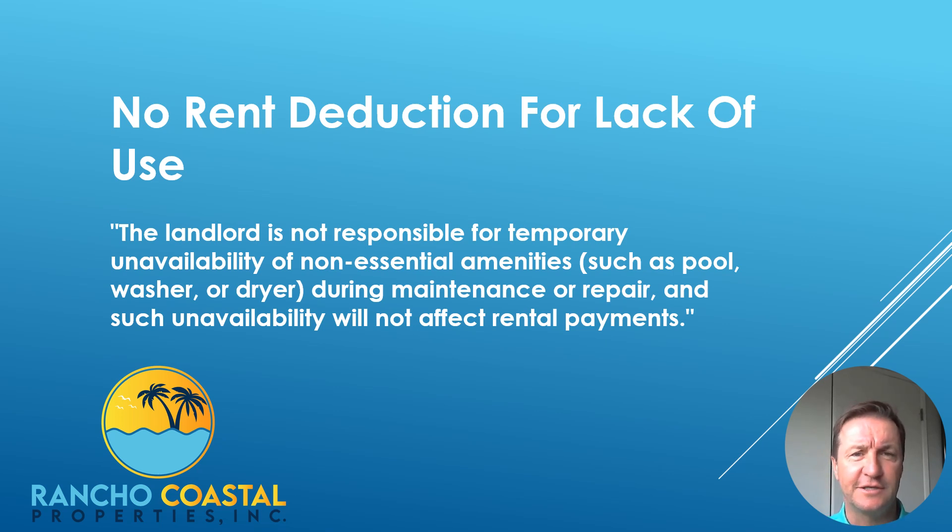You can add a clause to your lease that states the landlord would not be responsible for temporary unavailability of non-essential amenities like a pool, washer, or dryer during maintenance or repair, and such unavailability will not affect rental payments. Plugging this into your lease could be a real money saver, because a lot of people rent houses with pools just because they need a place to live — the house was in the right school district or neighborhood — and you don't want to be taken advantage of when doing improvements and have the tenant ask for a deduction of non-use.